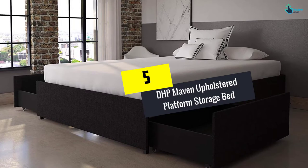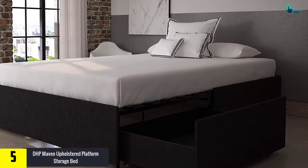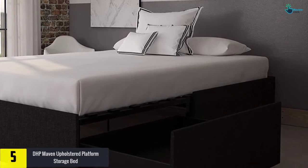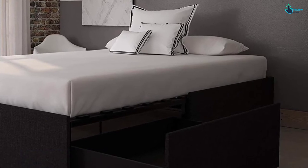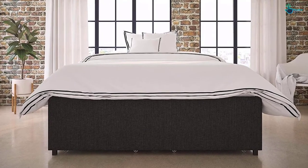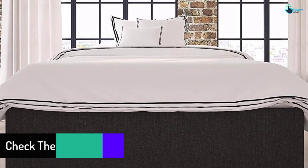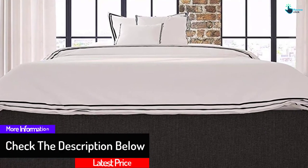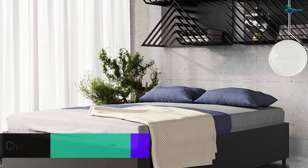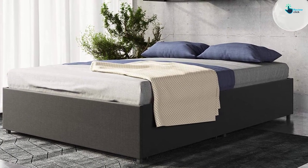Starting at number 5, we have the DHP Maven Upholstered Platform Storage Bed. Available in 4 different sizes, this DHP Maven Upholstered Platform Storage Bed with bentwood slats is not just perfect for a comfortable sleep, but will also have great storage space as an additional bonus. This product is known for its modern and low-profile design, which comes with its bentwood slat system. This system is great for greater ventilation, which your bed needs. The slat bases allow air to pass through freely right beneath the bed, so the bed won't smell bad.